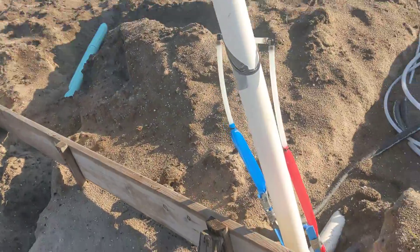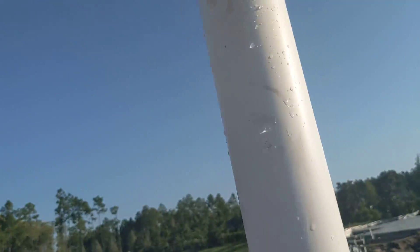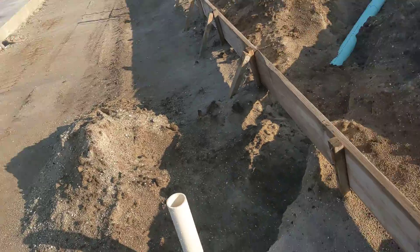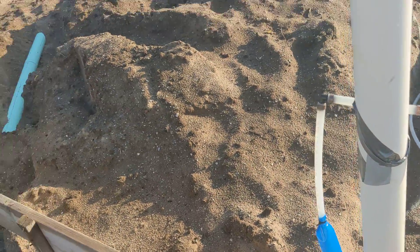We're still holding water. That fitting had a crack in it — you hear that water? That's what the inspector wants to hear. But it had a crack, so I threw it away, and we passed.